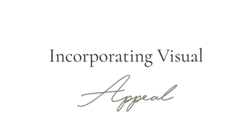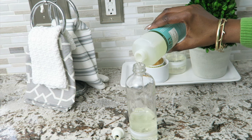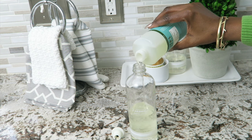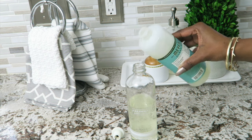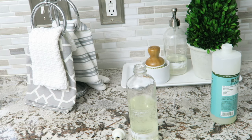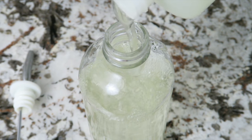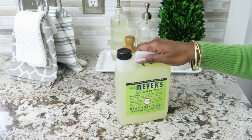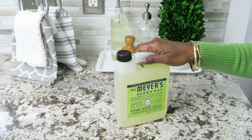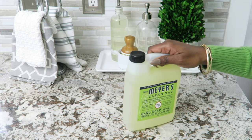My next tip is incorporating visual appeal. I'm a visual person, so it motivates me when I see things that are visually beautiful around my home. One way is by transferring your cleaning products into glass containers. The items that sit out — dish soap, scrubber — I transfer them. It takes all of two minutes, but it really adds a lot, motivates me, and looks so much better. Plus it can be budget-friendly because I can buy things in bulk and just refill, so I'm not getting the same bottles over and over again.